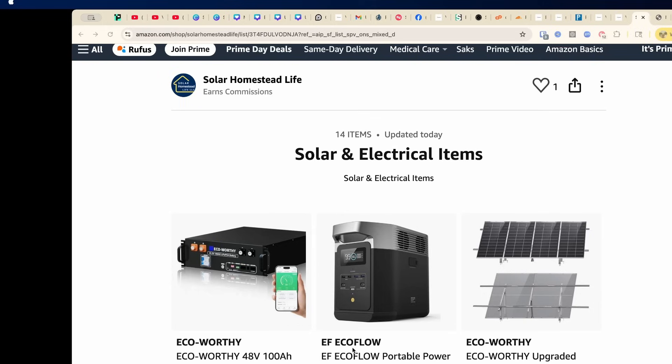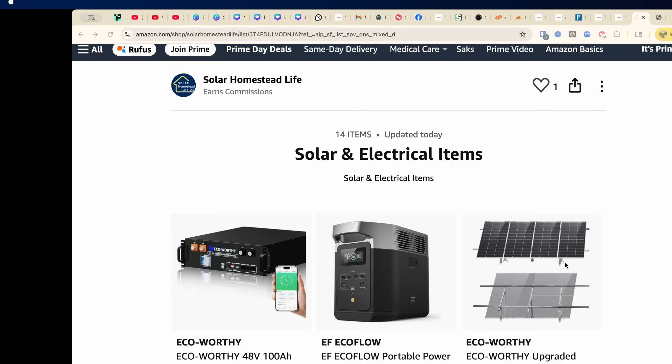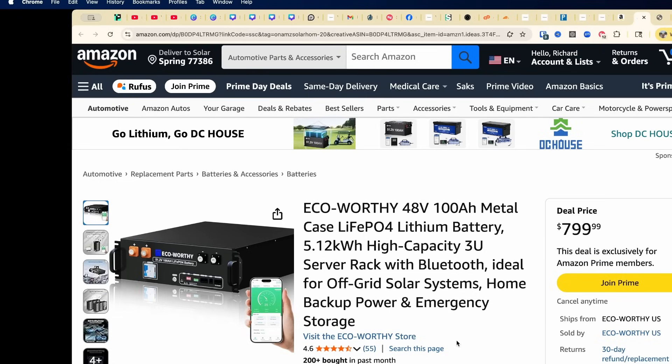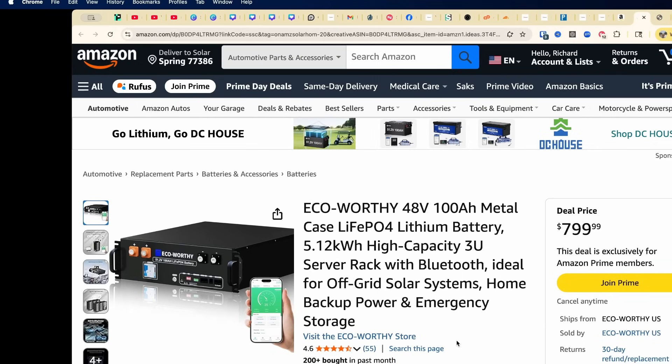First up: the EcoWorthy 48-volt 100 amp-hour LiFePO4 battery. It's a server rack design battery with 5.12 kilowatt hours. It includes Bluetooth monitoring and is great for off-grid systems, home backup, and emergency preparation. This battery is regularly priced at $999, which is already a great deal, but right now it's $799 — that's 20% off. An amazing deal!